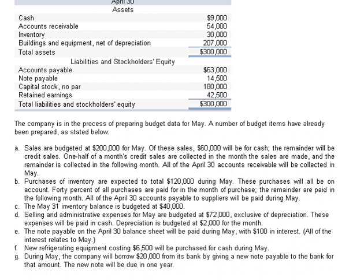Item E: The note payable on the April 30th balance sheet will be paid during May with $100 in interest, and all of the interest relates to May. Item F: New refrigerating equipment costing $6,500 will be purchased for cash. Item G: The company will also borrow $20,000 from its bank by giving a new note payable, due in one year.